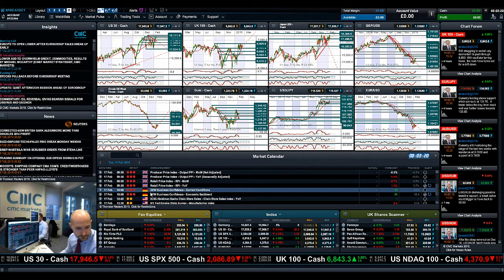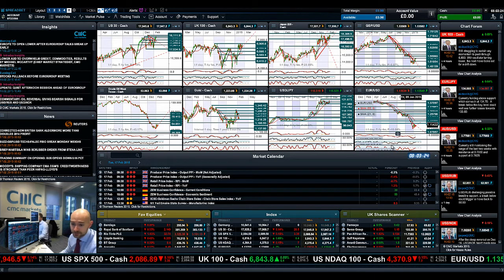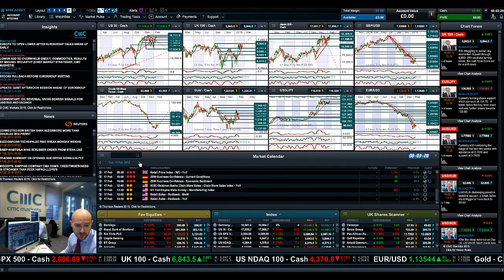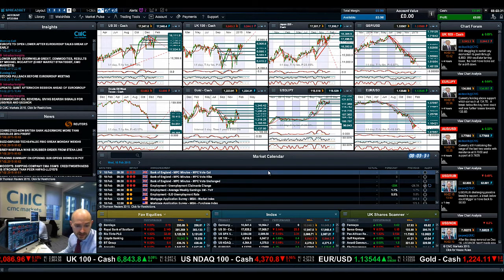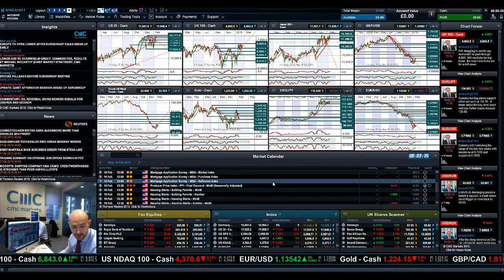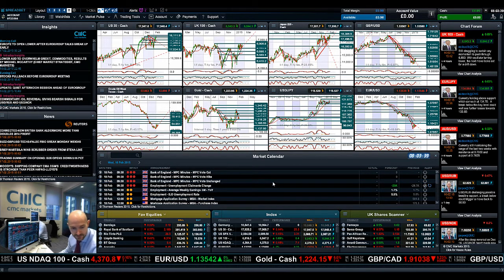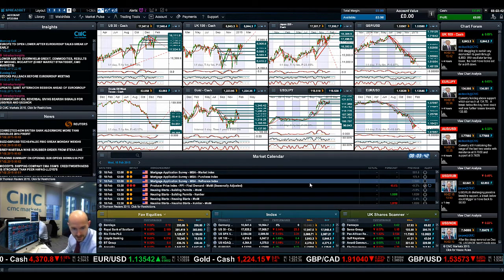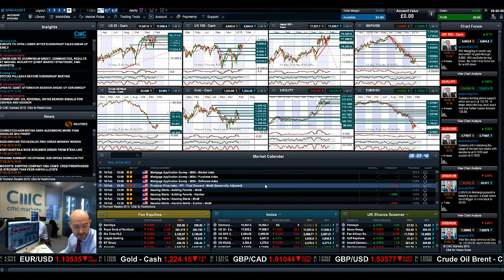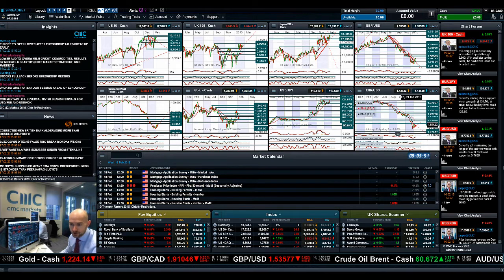You've also got the ZEW business report — a very influential report from Germany — that's at 10 a.m. today, and that will also be a big one for EURUSD to keep your eye on. If you fast forward to Wednesday, you've got more UK data: unemployment claims and the Bank of England minutes, which should be quite interesting for interest rate hints. And then you do have the PPI final demand month-on-month at 1:30 UK time, which should again be good for GBPUSD depending on your viewpoint.